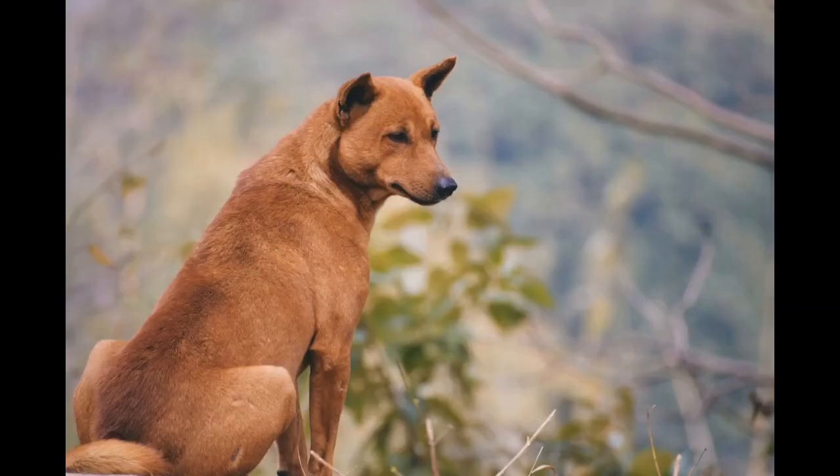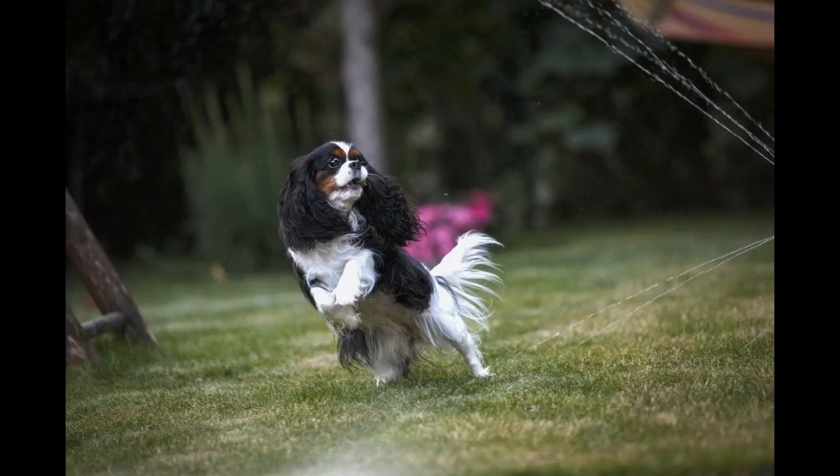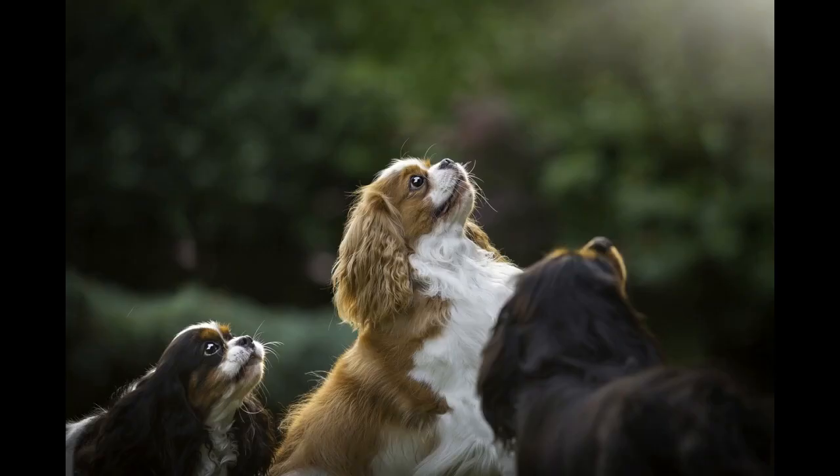Like all Poodle Mix crossbreeds, the St. Burdoodle is not considered to be a purebred. As such, it does not have recognition from the AKC, but this is not unique. The AKC doesn't recognize even the insanely popular Labradoodle.